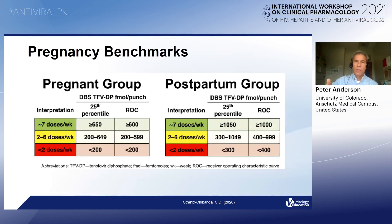Based on this directly observed formal PK study, we can now come up with specific benchmarks for pregnant women and postpartum women in African settings — specifically adolescent and young women. The benchmarks in the pregnant group are determined by the 25th percentile of the raw data and a ROC curve to pick the best cutoff. Those cutoffs in the pregnant group are significantly lower than they are in the postpartum group. And the postpartum group is a little bit lower than in the adults from the U.S. shown earlier.